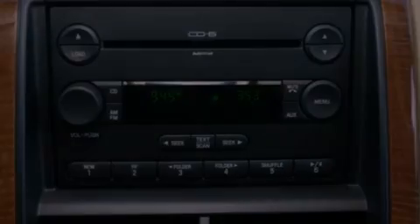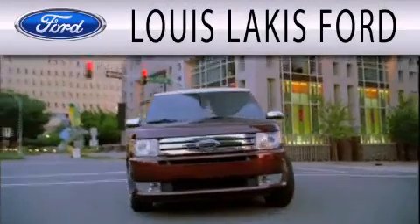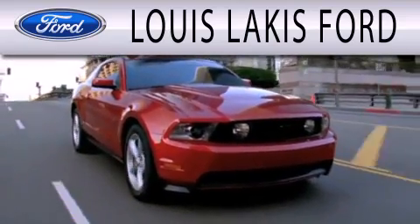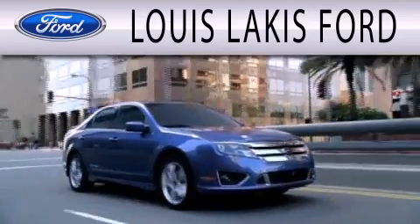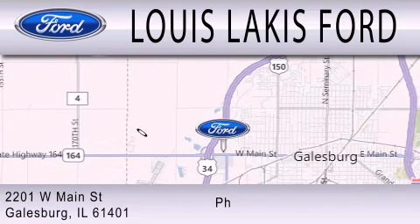Call or visit us right now and arrange your test drive today. Lewis Lackes Ford is dedicated to doing everything possible to ensure that the experience you have selecting your next vehicle is as pleasant as possible. We are located at 2201 West Main Street in Galesburg.